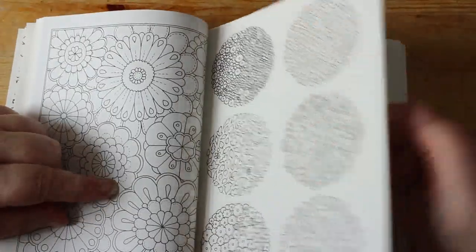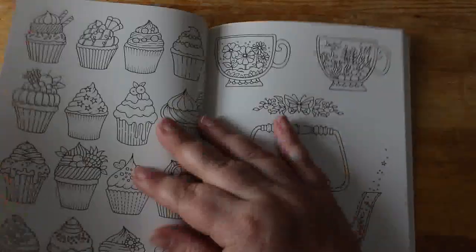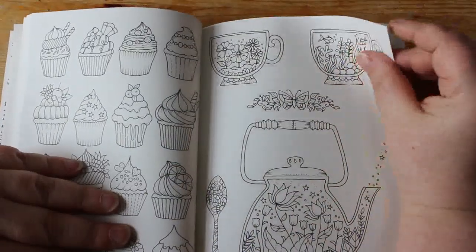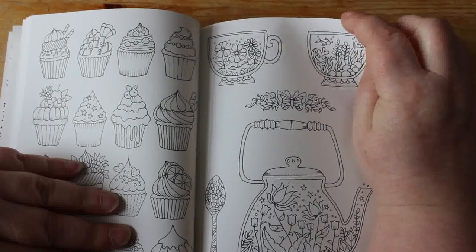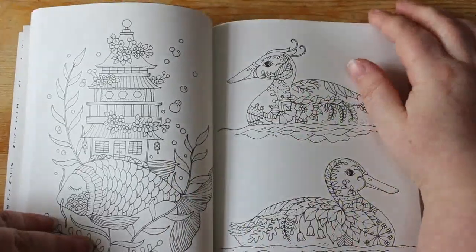I quite like that one. In jars. I like the fish in the house — that's quite nice.